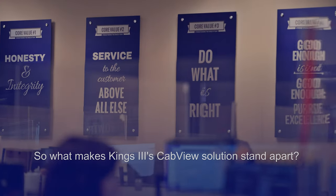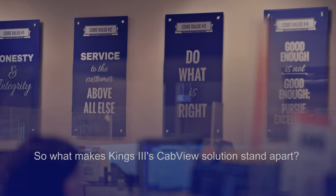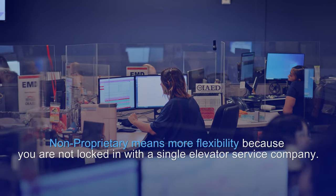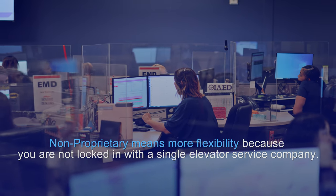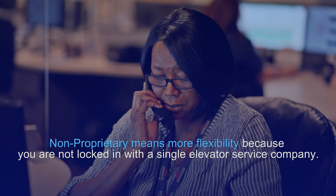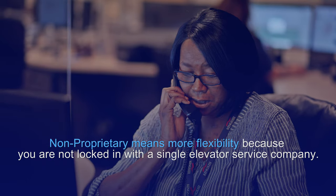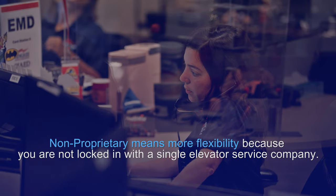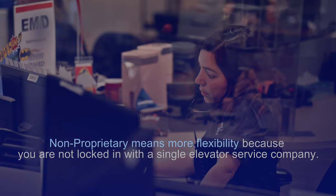What makes King's 3's CabView solution stand apart? Our system is non-proprietary, meaning our monitoring solution works with a range of manufacturers and can be used with any open platform system. This provides you with added flexibility and keeps you from getting unnecessarily locked in with a single elevator service company.